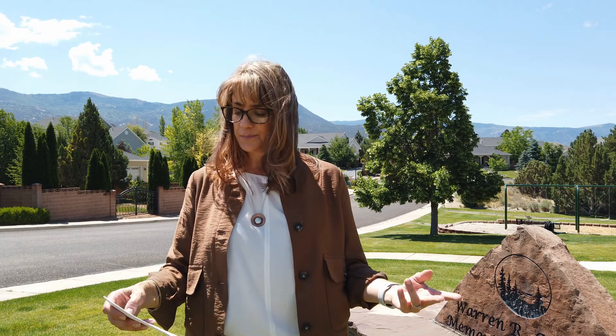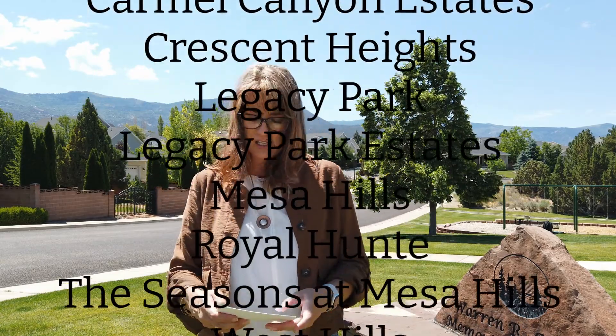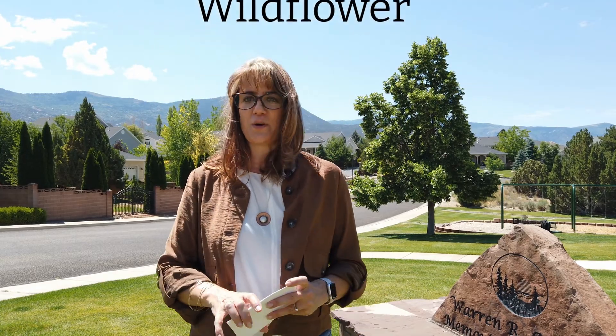When I say Mesa Hills, people in this area refer to this whole area up on top of this hill as Mesa Hills, but it's really comprised of several subdivisions: Carmel Canyon, Carmel Canyon Estates, Crescent Heights, Legacy Park, Legacy Park Estates, Mesa Hills, Royal Hunt, The Seasons at Mesa Hills, West Hills, Westridge Estates, and Wildflower. Because there's so much real estate going on in this Mesa Hills area, we're going to bring you just a little piece of the broader Mesa Hills area every week for the next few weeks.